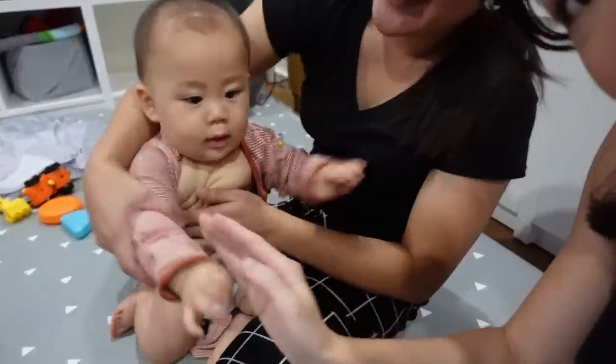We are just changing him up now so he can get ready for bed, and we will call it a video. See you guys in the next one. Bye! Say goodbye! Goodbye! Bye-bye!